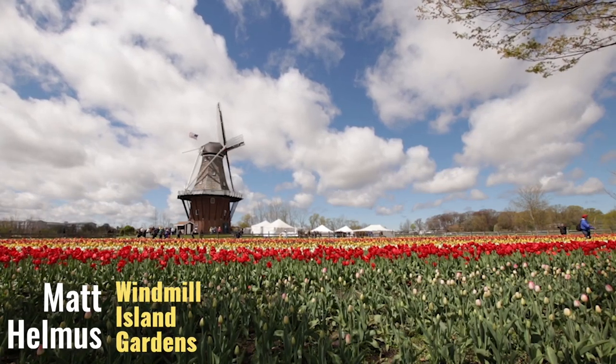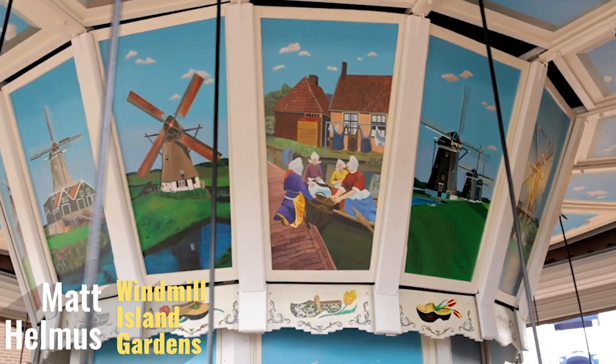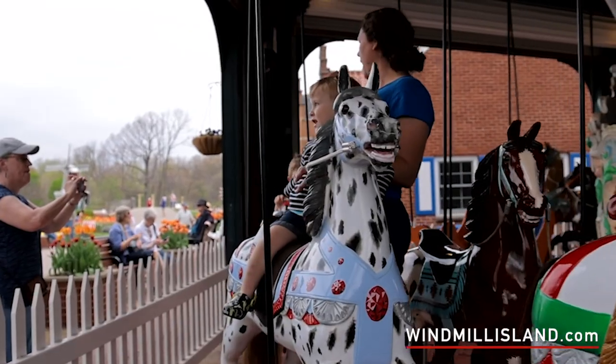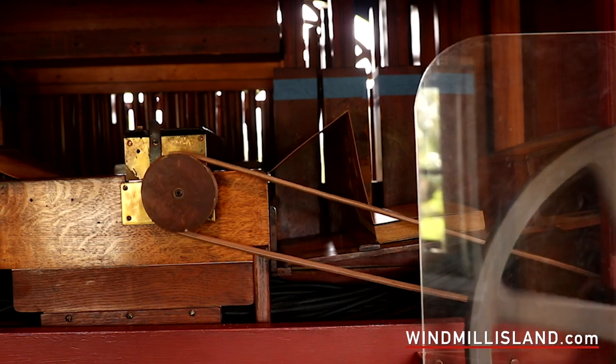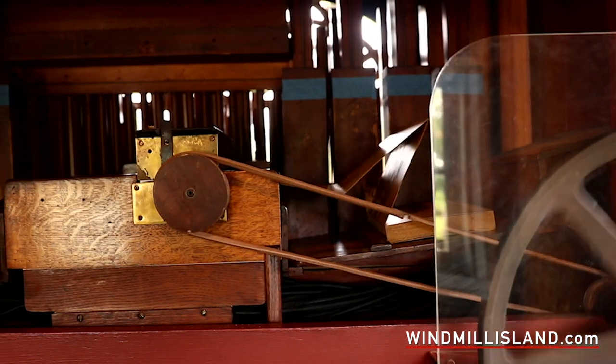We call it our three Dutch treasures. So obviously the windmill is part of the island. We have a carousel that we brought over in the 70s, but the street organ is the other third of our Dutch treasures. So it plays fun Dutch songs, fun American songs, things like the Beach Boys even.